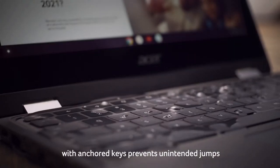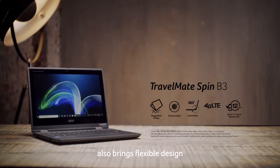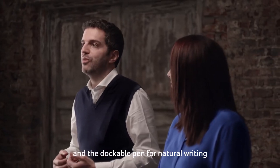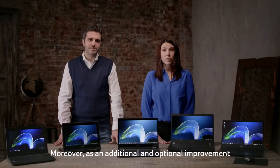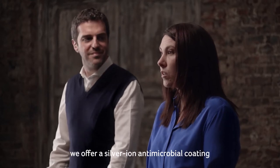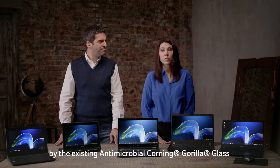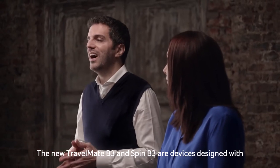The spill-resistant keyboard with anchored keys prevents unintended key jumps or damage from liquid spills. The new TravelMate Spin B3 also brings a flexible design to the classroom — the world-facing camera to share video experiments on Teams, or the dockable pen for natural writing on OneNote, provides a much more interactive learning experience. Moreover, as an additional and optional improvement on the TravelMate Spin B3, we offer a silver ion antimicrobial coating on the touch surfaces, integrating the same level of protection already granted by the existing antimicrobial Corning Gorilla Glass.